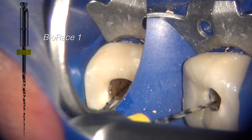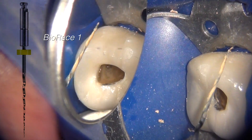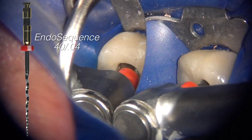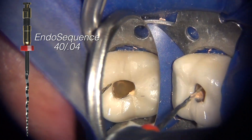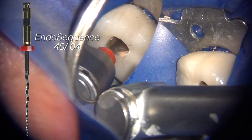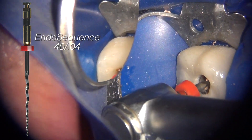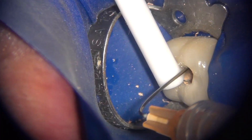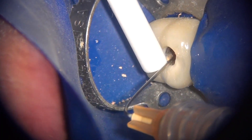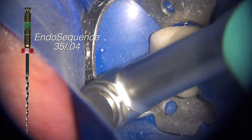One to two millimeters at a time is enough — you remove it, wipe it, and work your way down. You then follow that with the Endosequence 04-taper files. Since I'm using the crown-down technique, I use the largest file to the smallest — starting with a size 40 here first. You proceed using solvents and continue with the Endosequence in a crown-down fashion, starting from a size 40 and working down to a size 25 or 20.